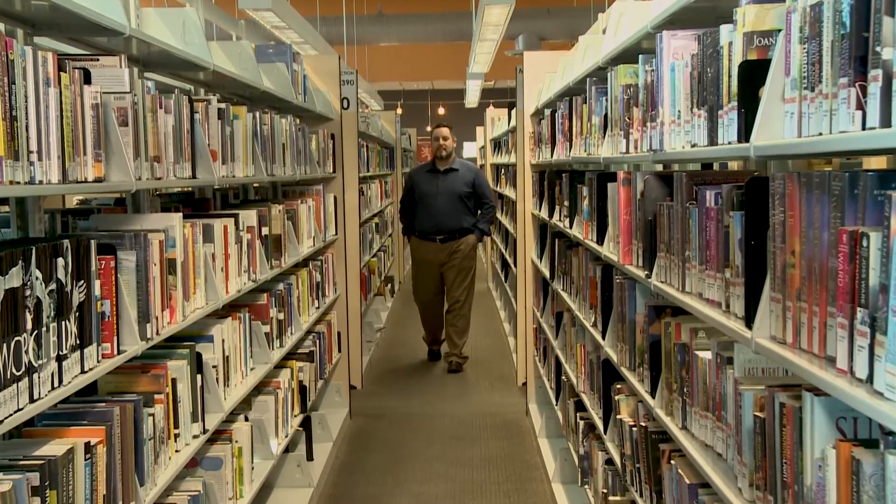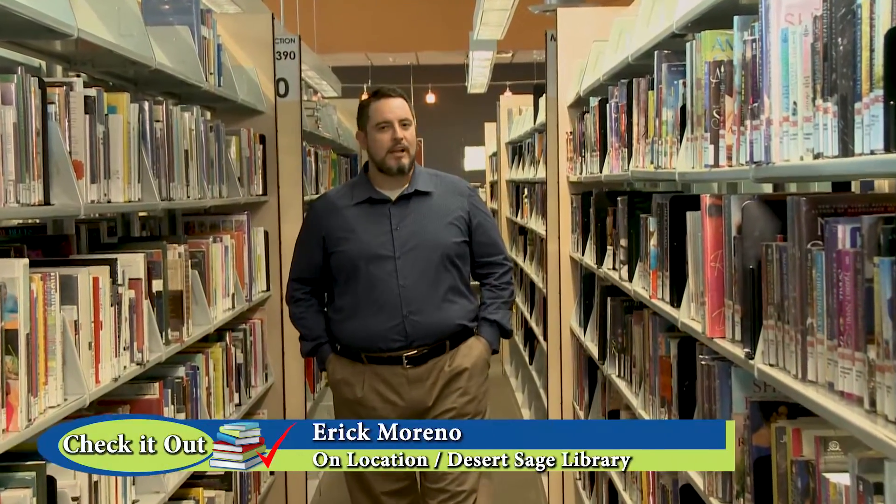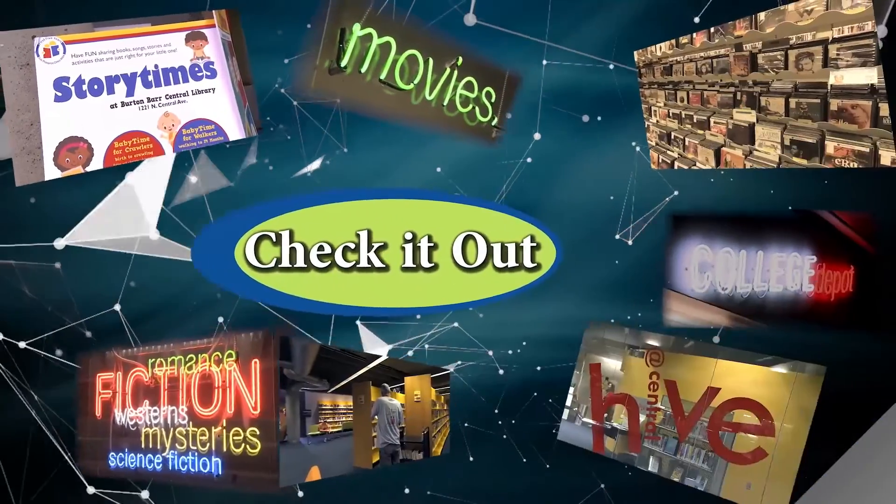After having the privilege of visiting Desert Sage Library for myself, I discovered just how strong the community vibe is. Lots of resources for people of all ages. So, Deborah, it's definitely worth checking out. Now you can see why so many people are attracted to Desert Sage. Stay with us.